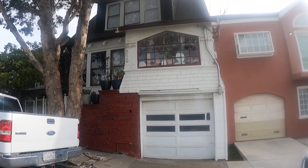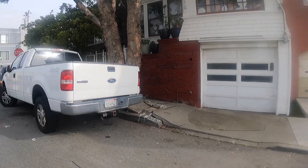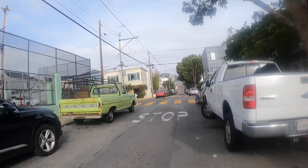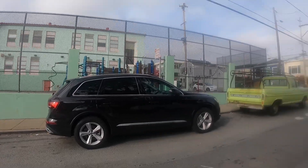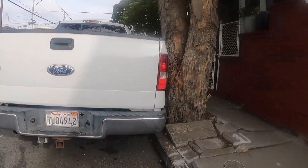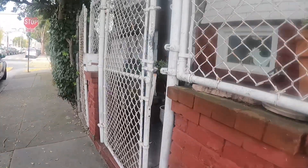Hello, this is a video tour of 515 Prentice. This is the exterior of the building, located in a fantastic location. There's a school directly across the street, and it is located on a very quiet corner lot.